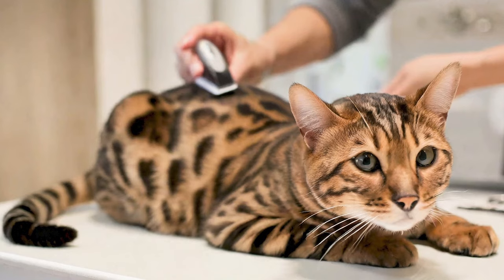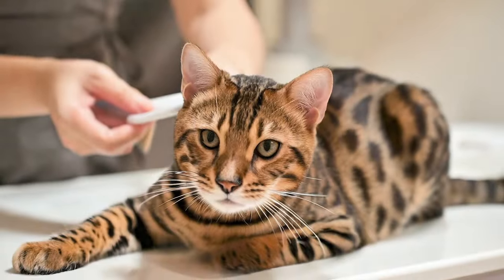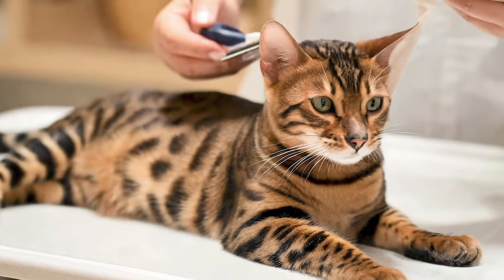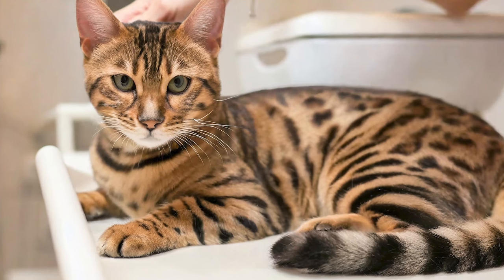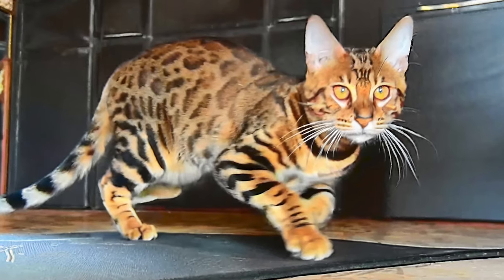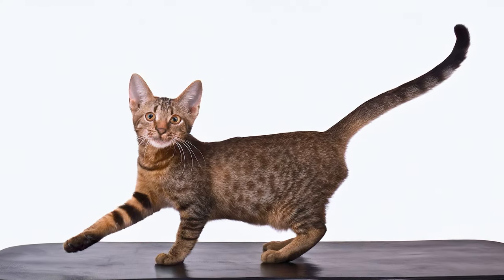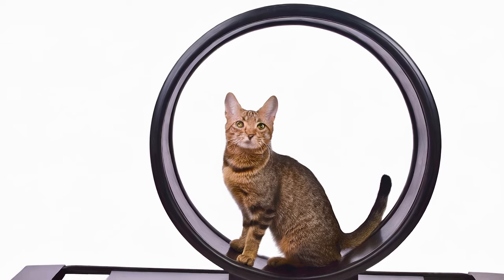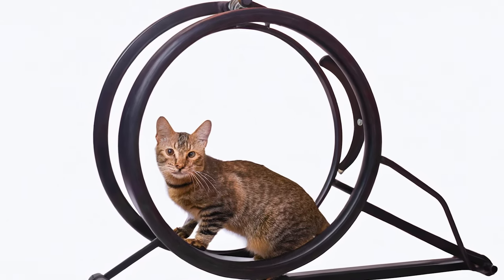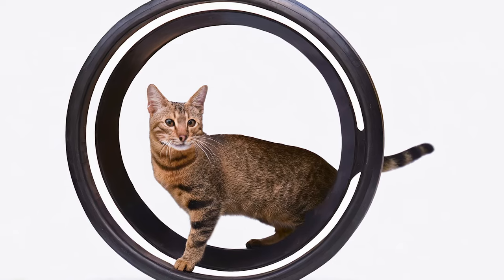Grooming: Toygers have a short coat that doesn't require extensive grooming; however, regular brushing helps keep their fur in excellent condition, reduces shedding, and is a great bonding activity. Exercise: Due to their playful nature and high energy levels, Toygers need regular exercise. Interactive toys and play sessions are essential, and they may enjoy puzzle feeders and laser pointers, among other toys.